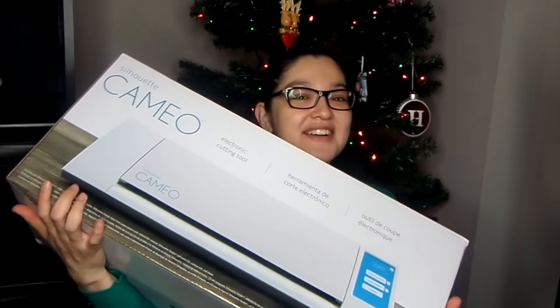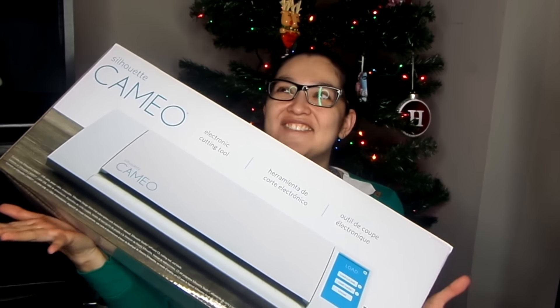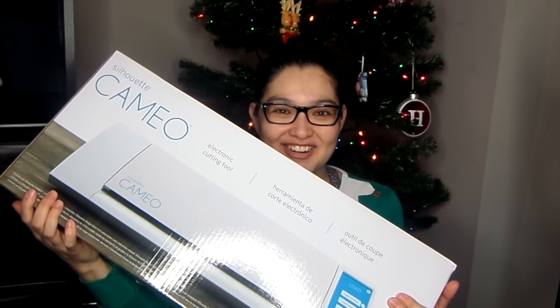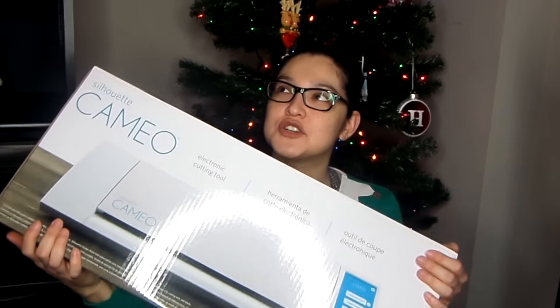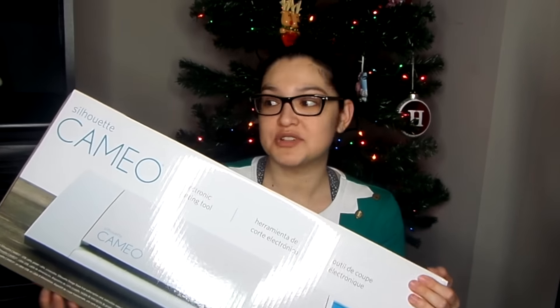The big present is the Silhouette Cameo, and I'm so excited because I have been wanting this for so long. It basically is a crafter's dream. I used to be really big into scrapbooking, and this is a crafting machine that will allow me to make stickers and vinyl and all kinds of other stuff. I pretty much wanted it for stickers. It's a bundle that Yeram got for me that comes with a bunch of little goodies and extras.